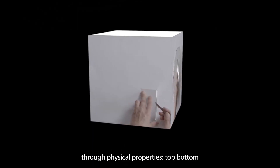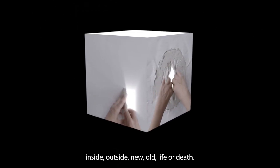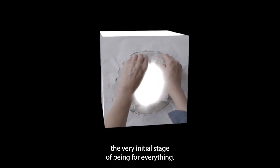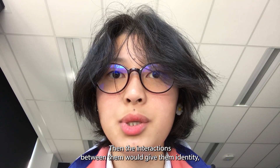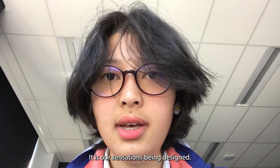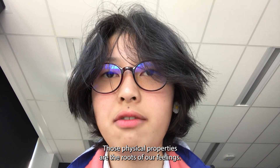Top, bottom, inside, outside, new, old, life, or death. Three-dimensional design is born from the very initial state of being for everything. The interactions between these states give things identity, which allows us to react and feel. It is our sensations being designed. Those physical properties are the roots of our feelings.